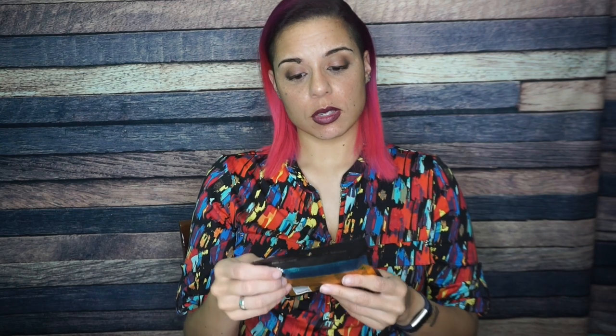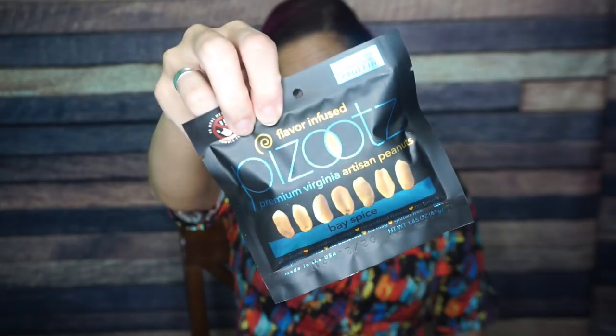Then we have Pazoot's Premium Virginia Artisan Peanuts, Bay Spice. I think I've received these before but honestly never tried them — which is another reason why my series with my mom, Smash the Crate, is so helpful. I'm not a fan of savory nuts but here's to hoping. For this 41-gram container: 203 calories, 17.4 grams of fat, 7.25 grams of total carbs, 2.9 grams of fiber, 10.1 grams of protein. They know they're wrong with these decimals. But the ingredients look pretty good, so I'm looking forward to trying these.